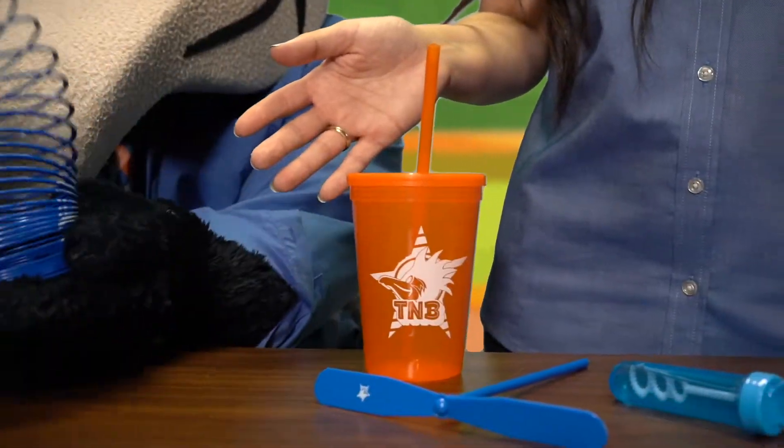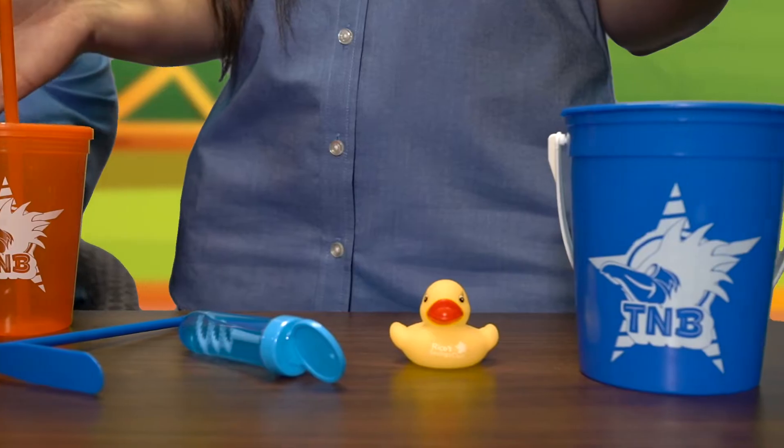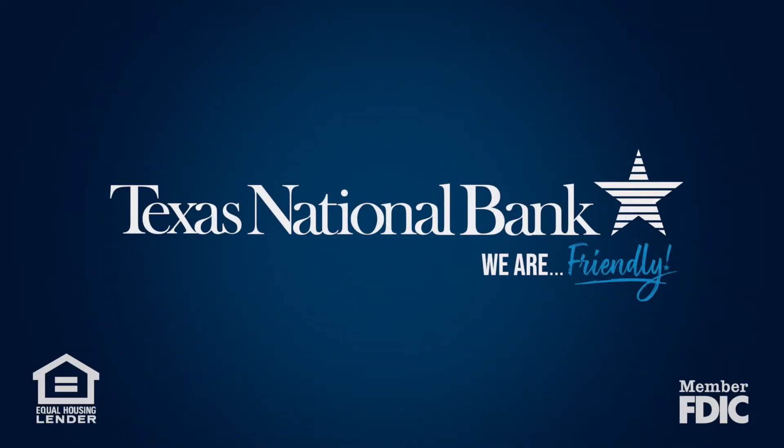And after you make a deposit, you get to pick from one of these really cool prizes. Just let your friendly T&B teller know that you're part of Rico's Savings Club. That's all we have for today. Thanks for tuning in. Bye! We'll see you next time. Bye!